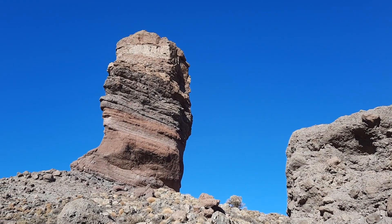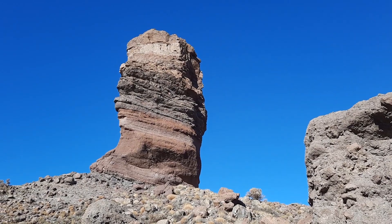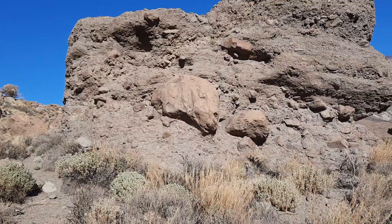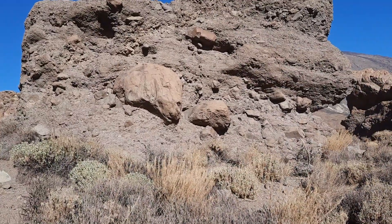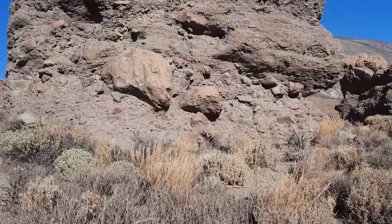We're still inside the caldera, here at the tree of rocks again. Just in front of me there is a more massive boulder-rich conglomerate type deposit, and this is a former intra-caldera breccia fill of the old Las Cañadas caldera.